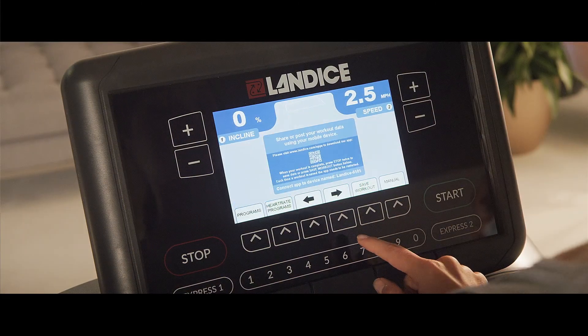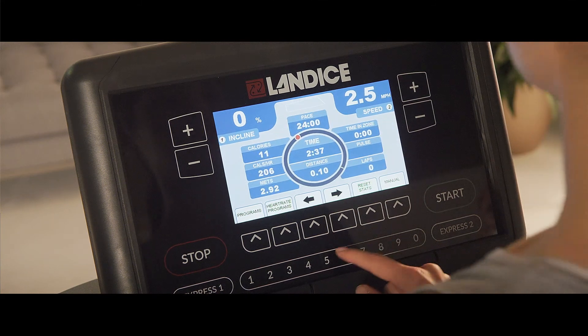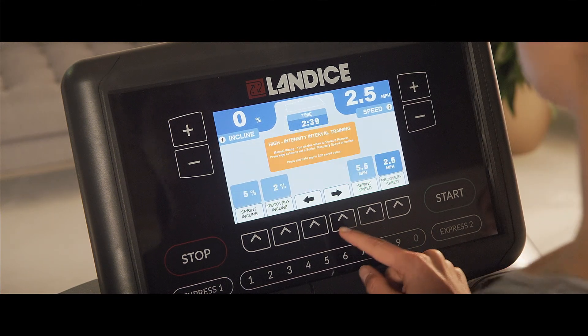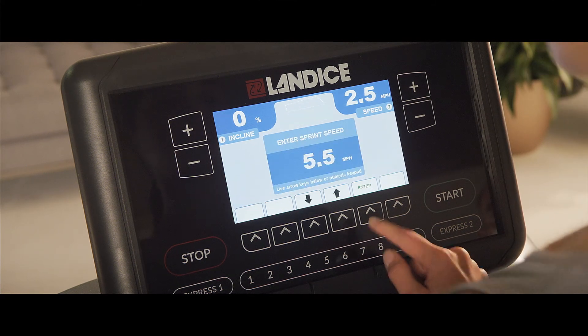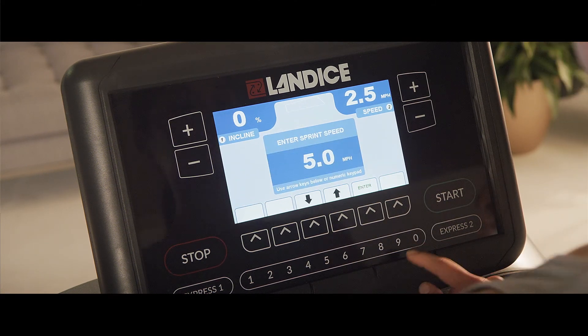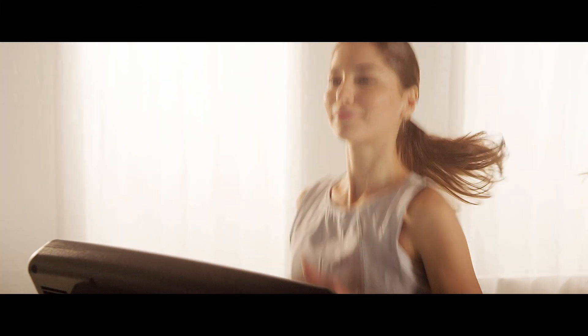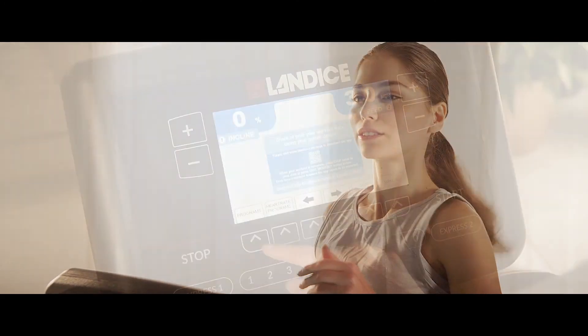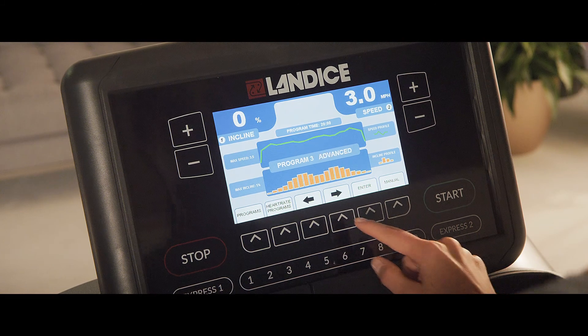HIT, or high-intensity interval training, is a popular workout technique that combines intense bursts of energy with low-intensity recovery periods. The Landyce Achieve enables you to program a customized workout session through two HIT options, where you can set sprint and recovery speeds as well as incline levels. Your workout statistics are recorded and available for your review.